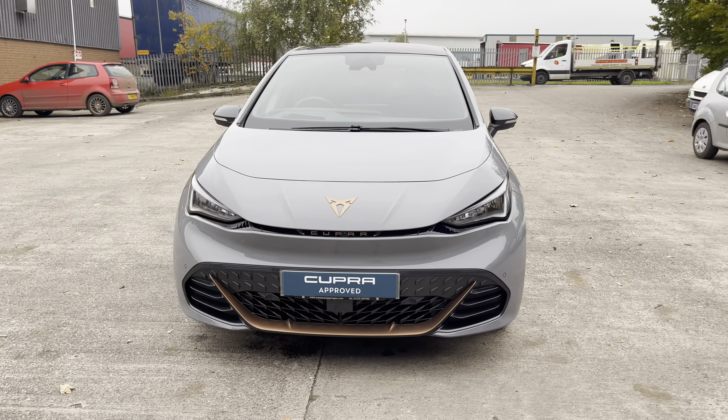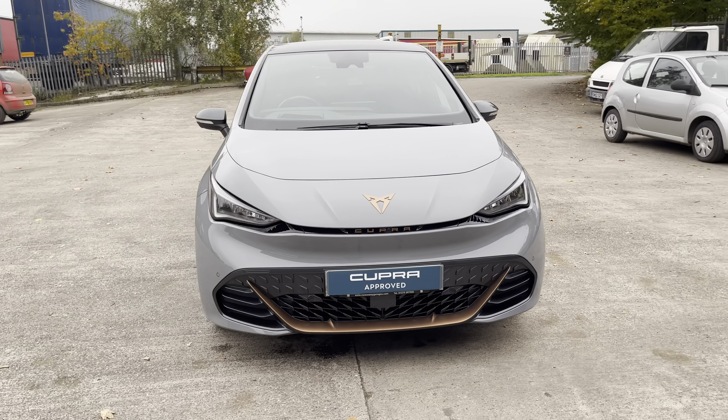Hello, this is Jamie from Crew Cupra. We are delighted to be able to offer you this gorgeous approved used Cupra Born V2. This vehicle comes with a 58kW battery, producing a power output of 204PS and a range of up to 264 miles.